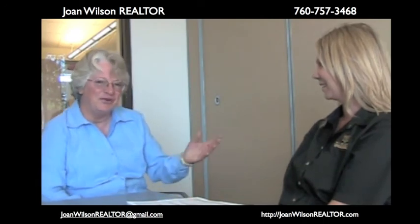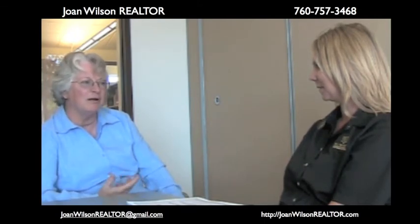Hi, I'm Joan Wilson, and this is Shelly Hymer with W.J. Bradley, a loan company. She's here today to talk to us about HARP. I'm going to turn it over to you, Shelly. Could you explain HARP to us? I know my clients would like to know.